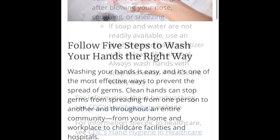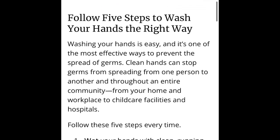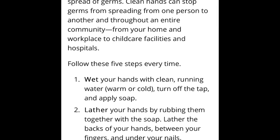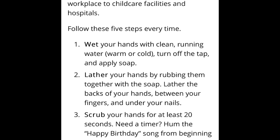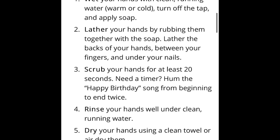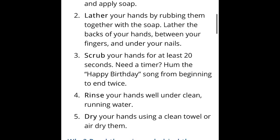Let's follow the five steps for washing your hands. First, wet your hands with clean water. Then apply soap and lather your hands by rubbing them together. Interlock your fingers to get the spaces between them nice and clean. Rub the back of your hands and around your thumb on both sides. Finally, take your fingernails and rub them on your palms in a circular motion to get any virus out from underneath your fingernails.